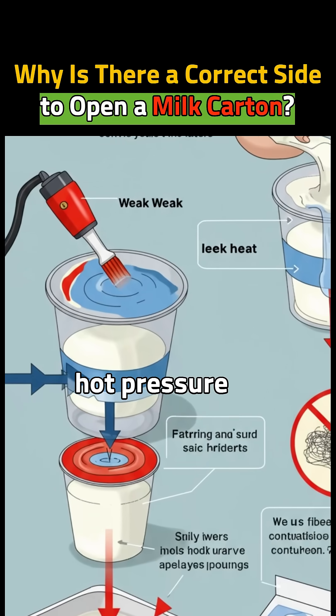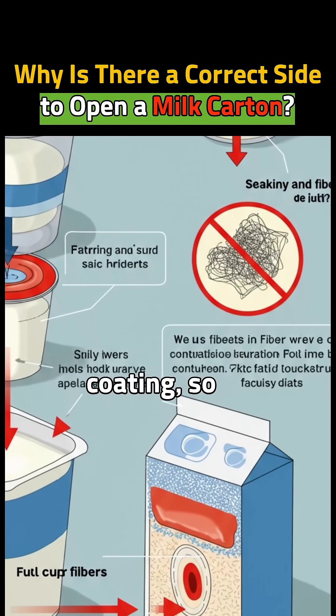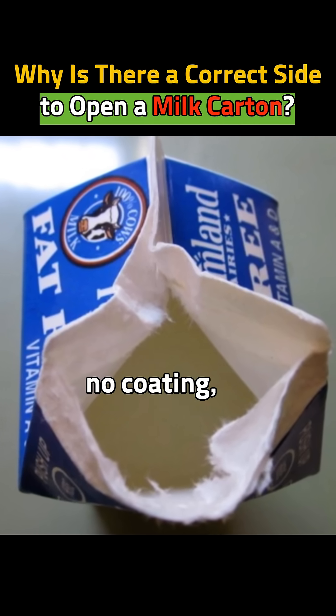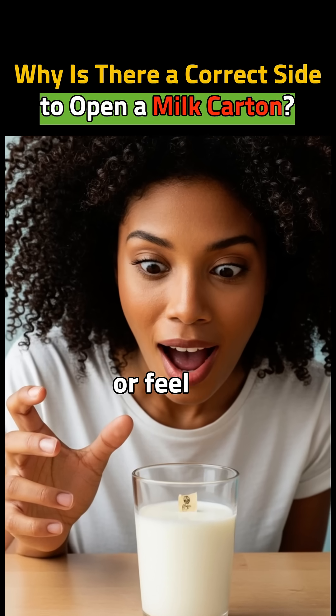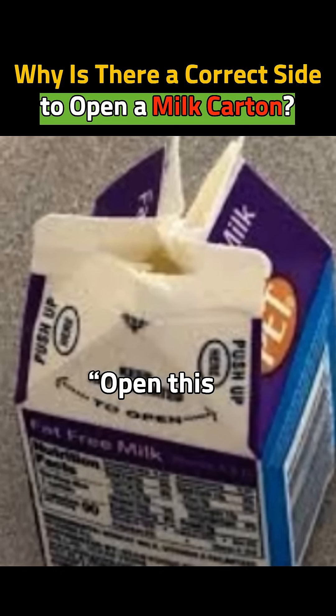Cartons are sealed with hot pressure. The opening side has a weak silicone coating, so it opens easily. The other side has no coating, and paper fibers can mix with milk. Paper fibers won't harm you, but they don't look or feel good in your milk. That's why there's a marked side — open this side.